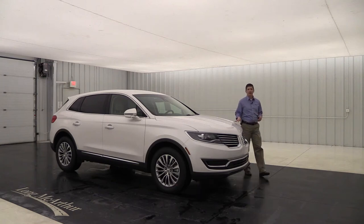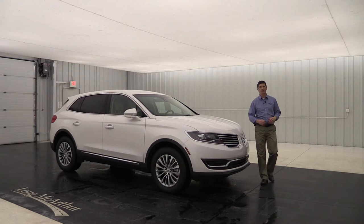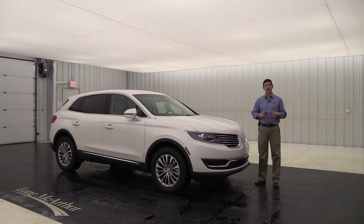2018 Lincoln MKX Select. Hi, I'm Tim Bartz, Internet Sales Manager at Law MacArthur Lincoln in Salina, Kansas. In this video we're going to go over all the standard equipment as well as optional equipment that's available on the Select trim of the 2018 Lincoln MKX.